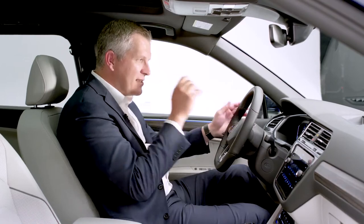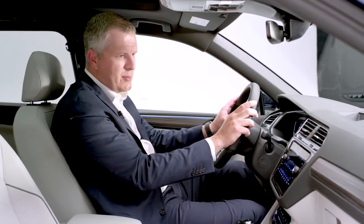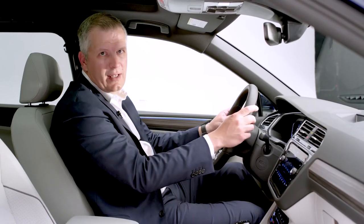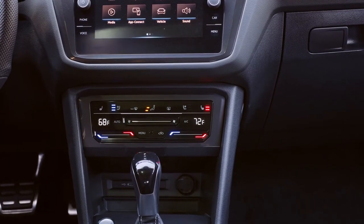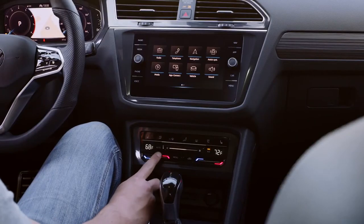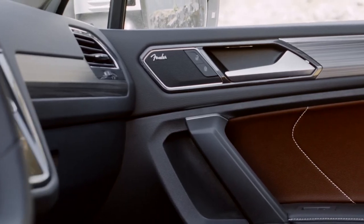In front of the driver is a 10-inch configurable digital cockpit which can be configured for various views. To the right is the 8-inch MIB infotainment system working with wireless App-Connect, so you can dock your phone on the wireless charger and the wireless App-Connect kicks in without a cable. One of the really cool features is the digital HVAC Climatronic system — extremely intuitive, works with the slide of a finger, very easy to use, and enhances the interior look. Fender speakers come standard in the SEL R-line.